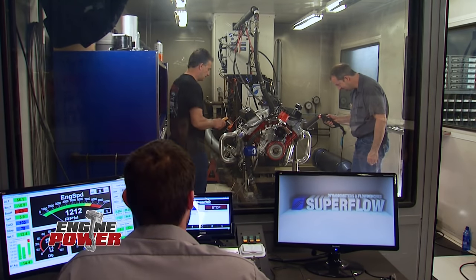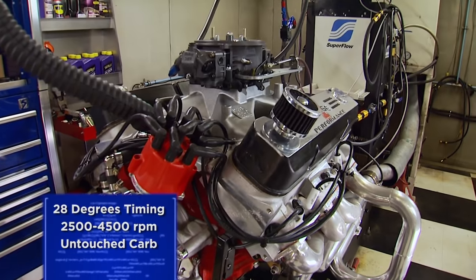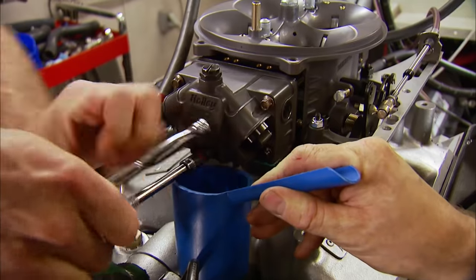We're back with Rob's beefy big block Buick. With timing set at 28 degrees, the first pull runs from 2,500 to 4,500 RPM at a 500 RPM per second sweep on 93 octane pump gas. With a smooth load up on the dyno brake and a clean sweep — 478 horsepower, 559 pound-feet of torque. That's on 28 degrees of timing — short on timing but a very encouraging result with a nice flat curve and no bad spots.